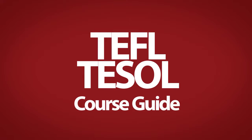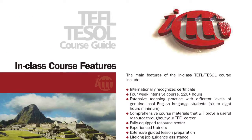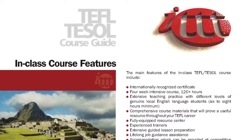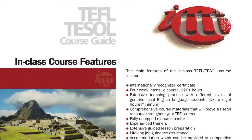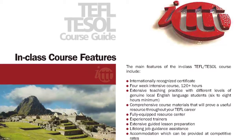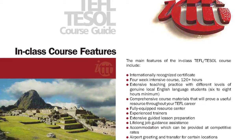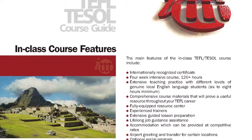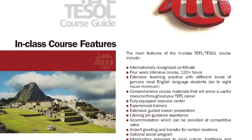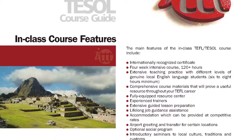The main features of the in-class TEFL TESOL course include an internationally recognized certificate, a 4-week intensive course of 120 plus hours, extensive teaching practice with different levels of genuine local English language students for 6 to 8 hours minimum, and comprehensive course materials that will prove a useful resource throughout your TEFL career.